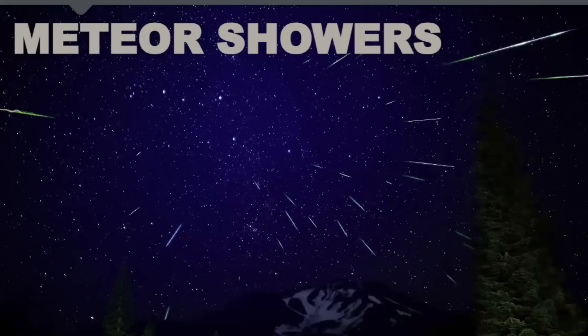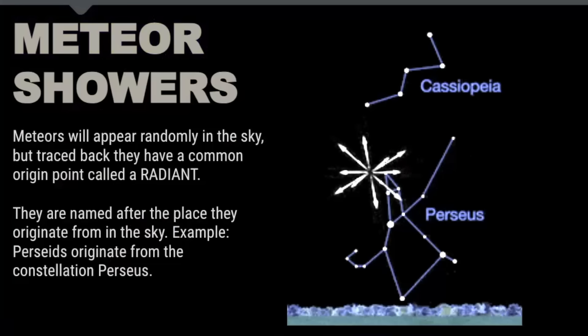Meteor showers are named after the place they appear to originate from in the sky. Looking at this photograph taken over the course of many hours during a meteor shower, if you trace these streaks of light back to their origin point, this is what is called the radiant. All meteor showers are named after the place at which they appear to originate. For example, the Perseids meteor shower appears to originate in the area of Perseus.